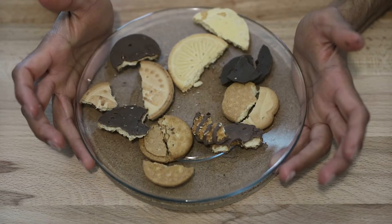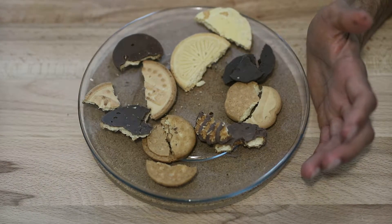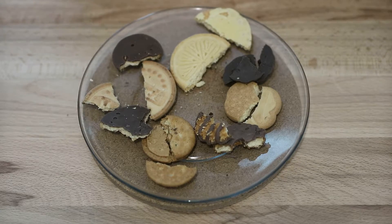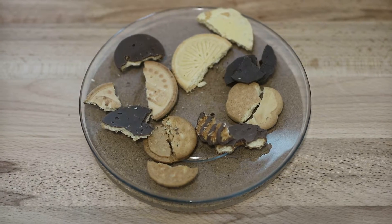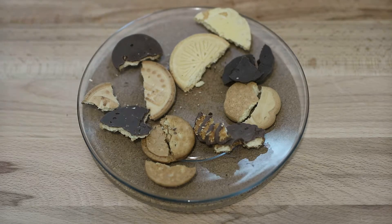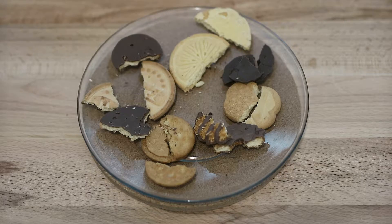Definitely support your local Girl Scouts and help them develop those five skills. Don't buy these for health reasons because they're obviously not healthy, but they're good for the soul and good for the community. If Girl Scouts come to your door, do not turn them away — at least buy one. If you're not going to eat them, take them to work or share them with family and friends.